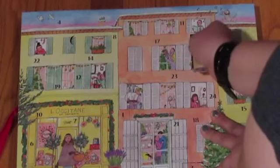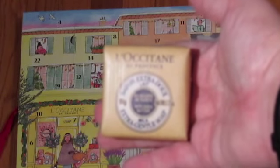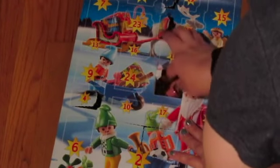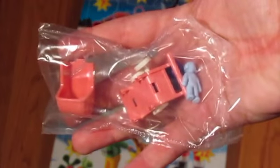It looks like it's soap — yes, it's the Savant Extra Duo soap. Playmobile Day Five — my camera was flashing, running out of battery — and it looks like we got a little wheelie chair for the baby dolls.